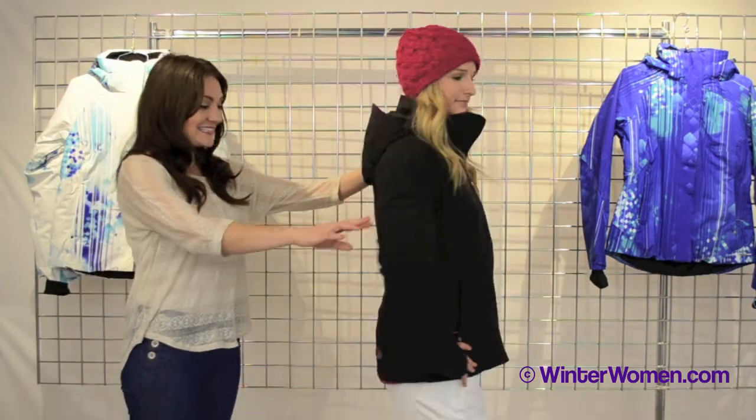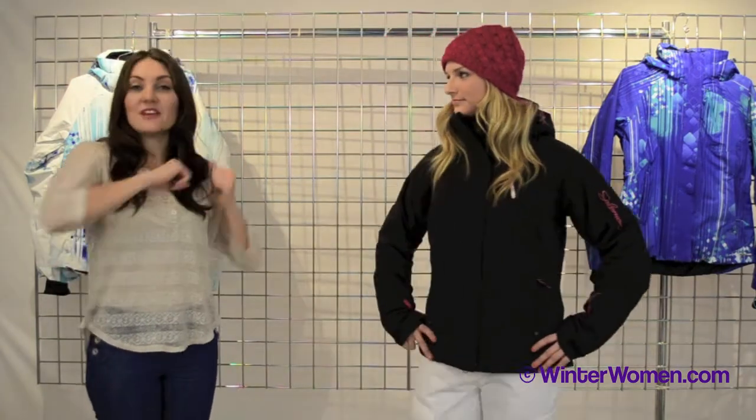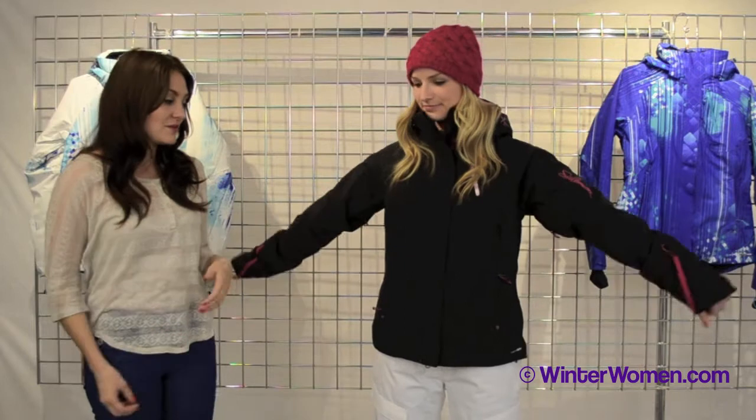It has a really nice, sleek style, just fits great, and it's also a full stretch fabrication, so when you're moving around, the jacket totally moves with you.